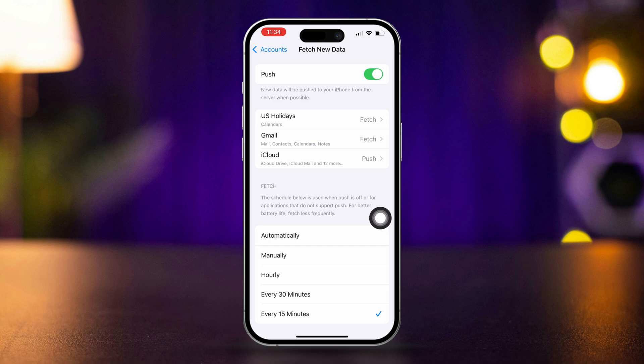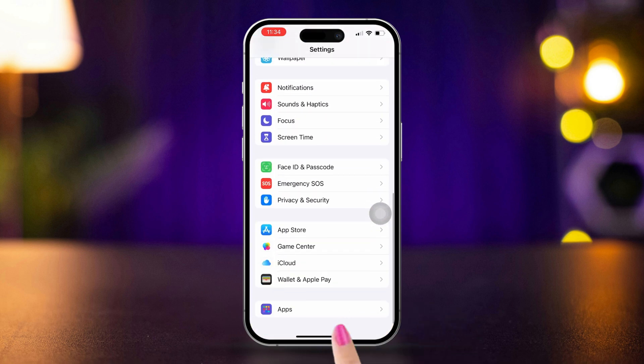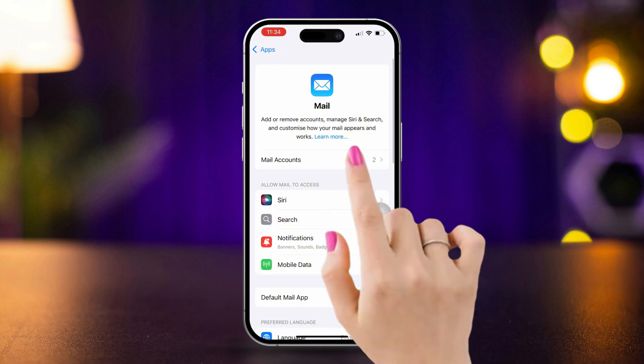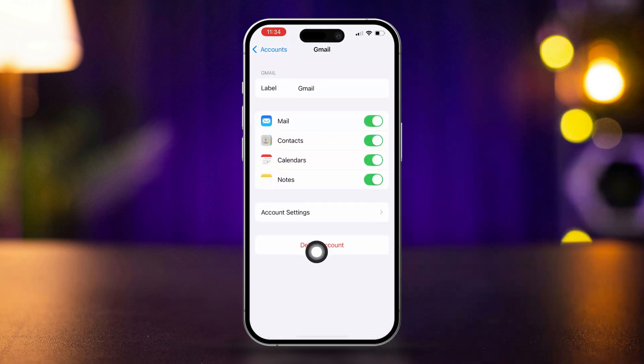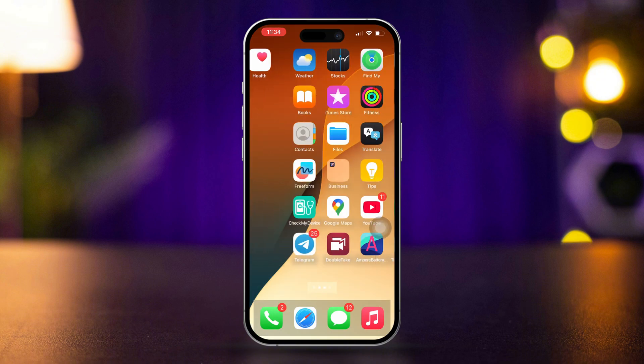Solution 6: Remove and re-add Gmail account. Open Settings, scroll down, tap Apps, scroll down and tap Mail, then tap Accounts. Select your Gmail account and tap Delete Account. Tap Add Account, select Google, and follow the prompts to re-add your Gmail account.